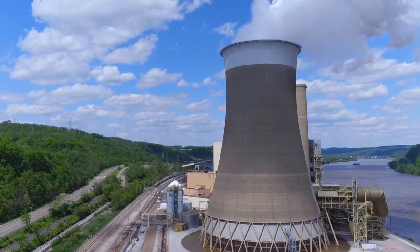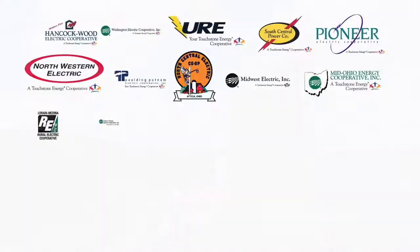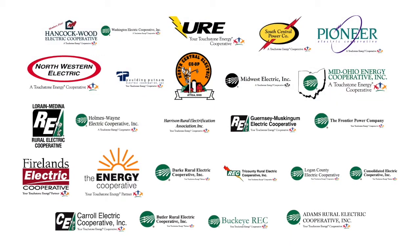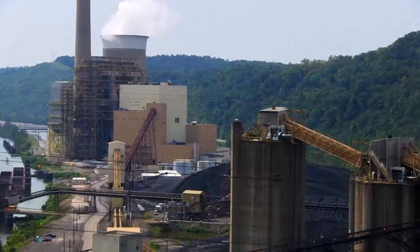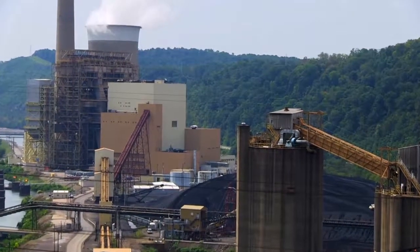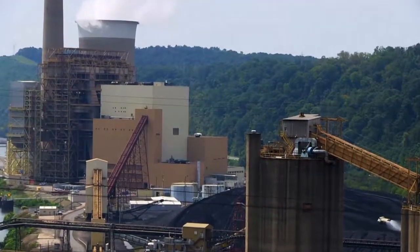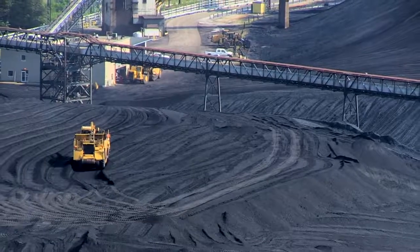Buckeye Power Incorporated, a power and transmission generation cooperative owned by the 25 electric distribution co-ops that serve Ohio, owns two out of the three units at Cardinal Station. Coal is burned to produce electricity at Cardinal. To provide enough electricity to meet the needs of an average electric cooperative member, Cardinal burns about 6 million tons of coal annually.